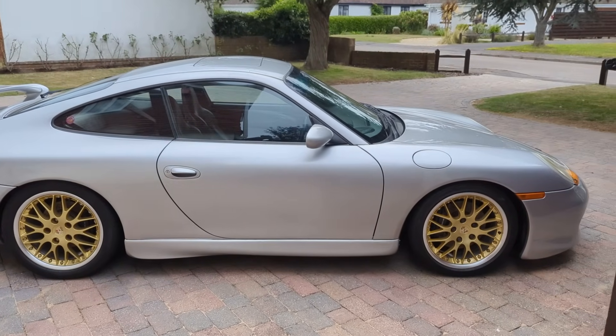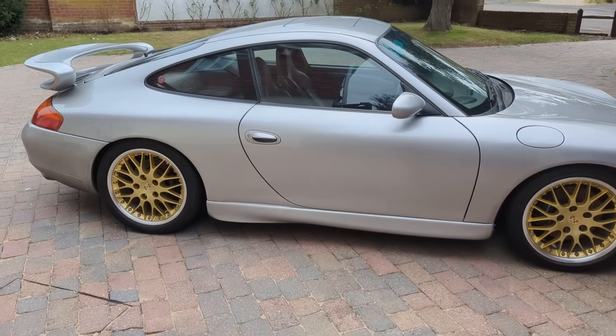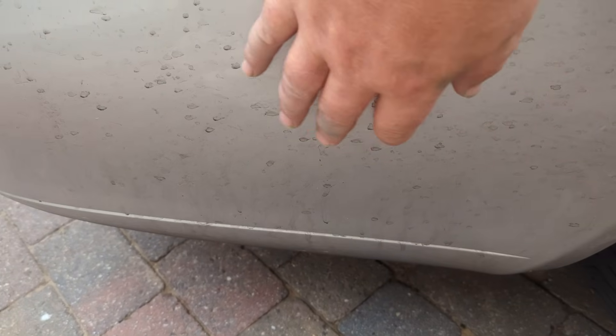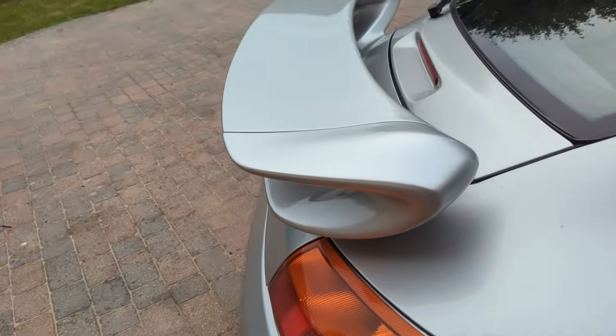Oh, look at it — it's already detailed, it's immaculately clean. No, you're looking at it from a camera. The closer we get, you get more idea of how dirty it is, obviously.